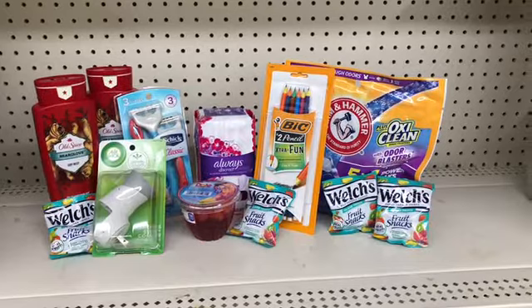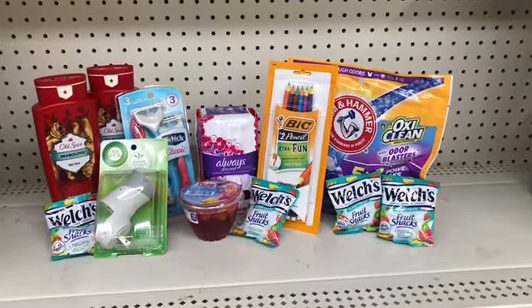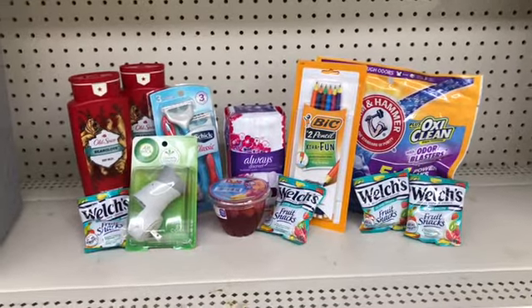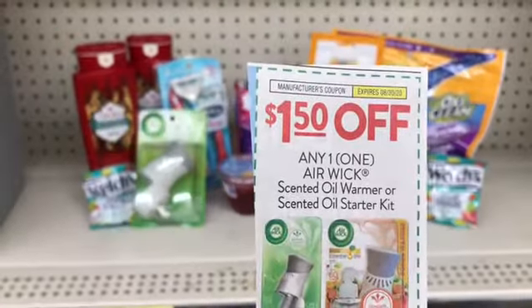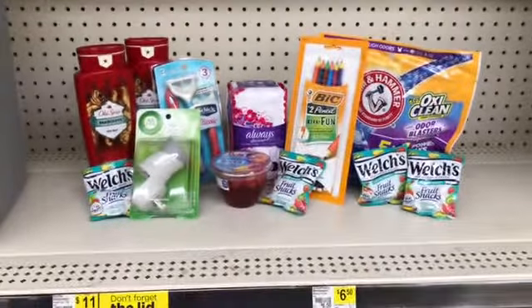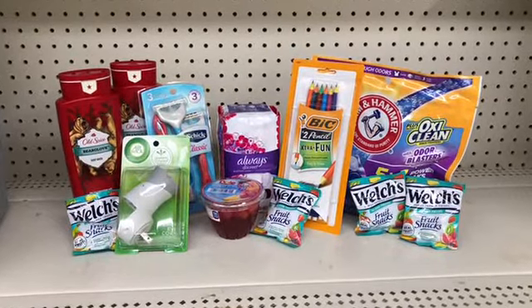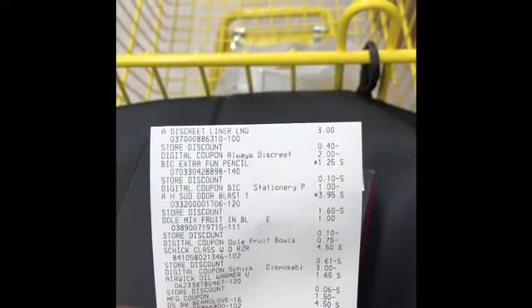My $5 off of $25 will come off. I have $17.74 in digital coupons as well as the one paper coupon for the Air Wick warmer. So it should bring my total down to $2.97. Let's go to the register and check out.